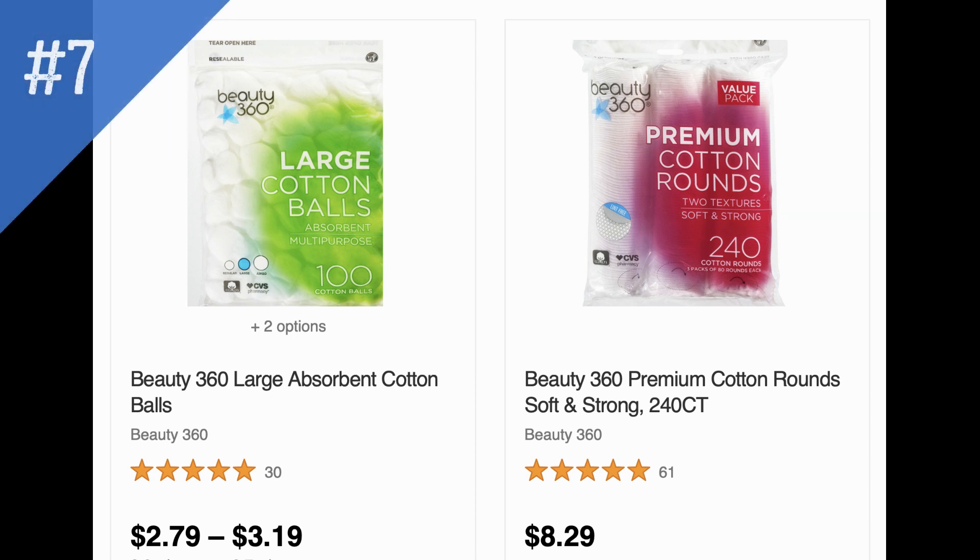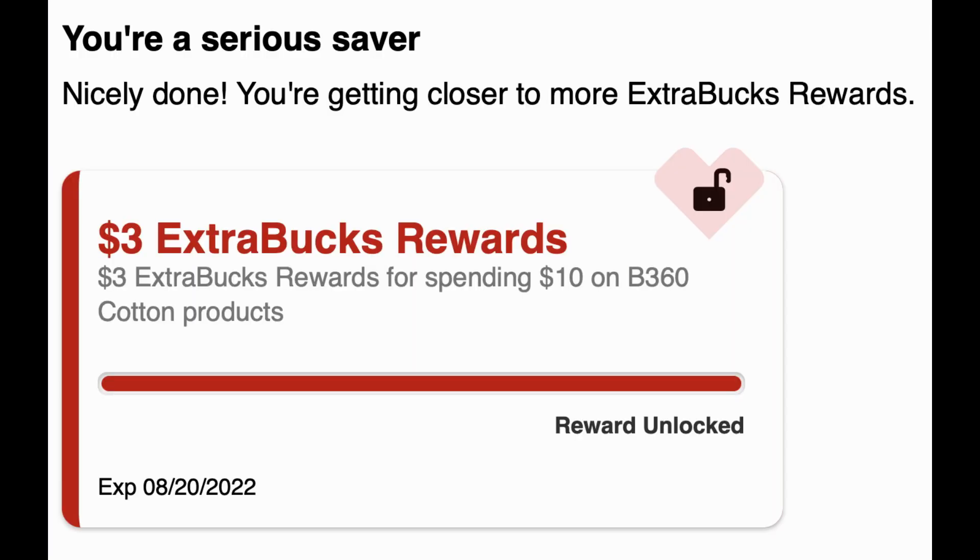The Beauty 360 Cotton deal is unadvertised again this week. Beauty 360 Cotton products are on promotion for spend $10 earn a $3 ExtraBuck. Be careful online with spend deals — if you're using CRTs they'll adjust your spend amount and you may not receive your ExtraBuck reward. I added over $10 in products and confirmed the $3 ExtraBuck will be earned.